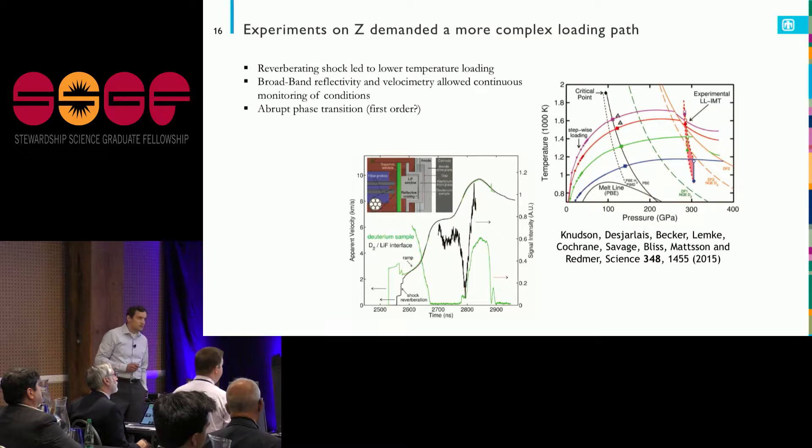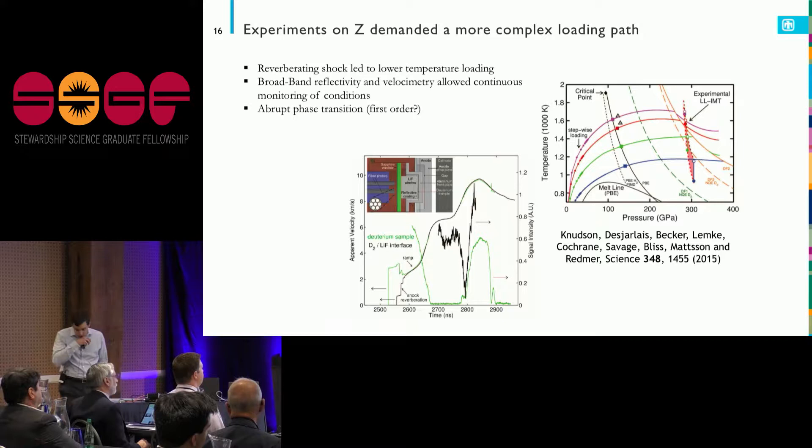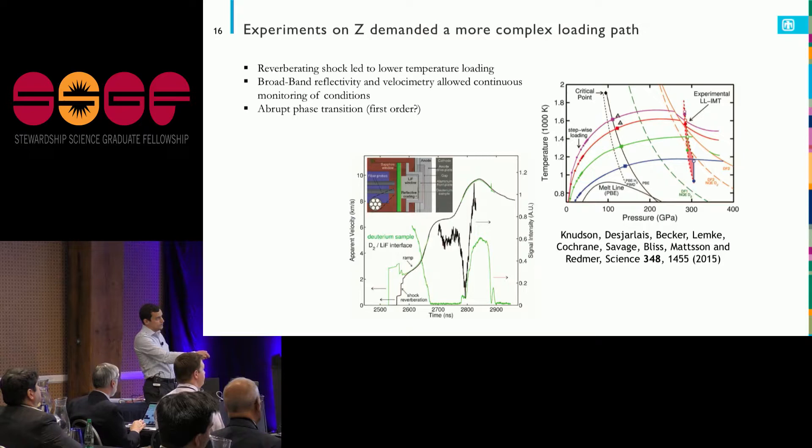This was possible — tour de force work led by Marcus Knudsen, a great experimentalist at Sandia. He set up a reverberating shock: instead of a thick sample, just a really thin layer of deuterium between two anvils. The shock bounces back and forth between them, generating a state that's high pressure but much cooler than the Hugoniot. What they found, drawn in pressure-temperature space, is that you have your reverberation going up, and then all of a sudden a very abrupt transition from the insulating state to the conducting state.